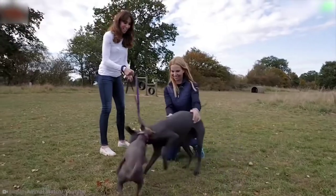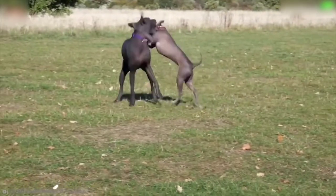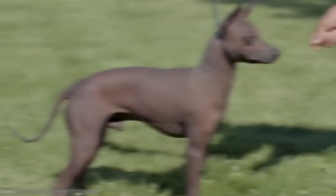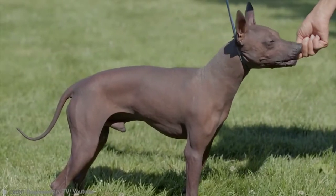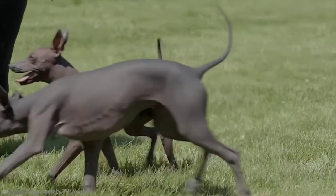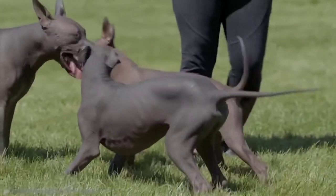You will certainly be the center of attention if you turned up to your local dog park with a Mexican Hairless Dog with a name that you'll barely be able to pronounce — Xoloitzcuintli. There are plenty of ways this pooch is one of the rarest in the world.